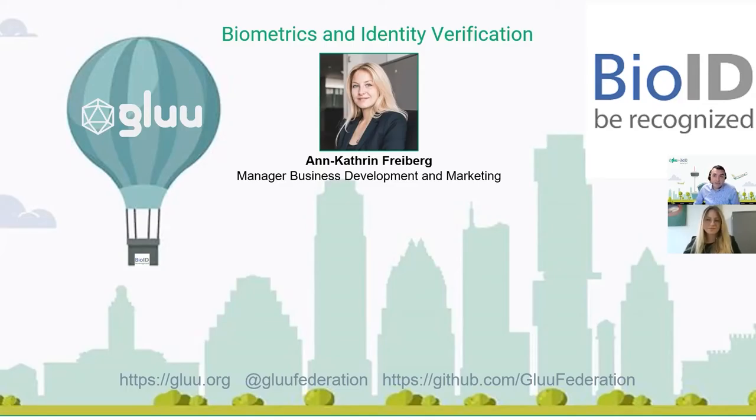All right, thanks for joining everyone. My name is Davin Cook. I'm the Business Development Manager here at Glue, and today I have a very special guest. I have Anne-Catherine Freeberg from BioID. Hi, everyone. So nice to be here.